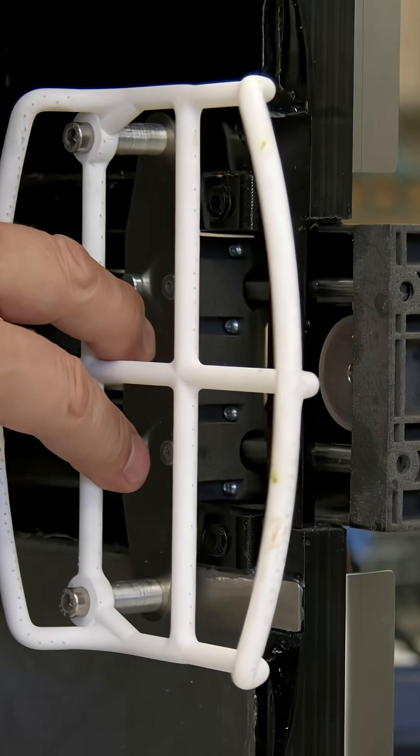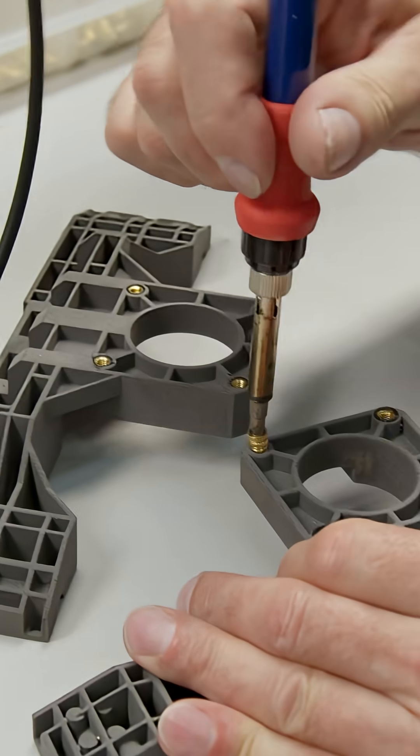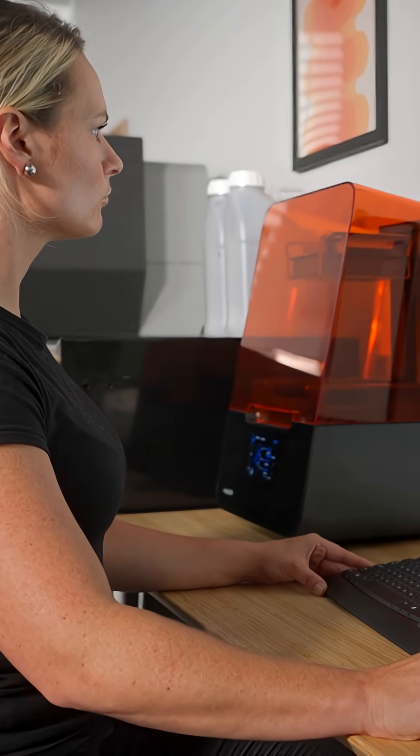We do all this because materials matter. They're the secret to 3D printing and the difference between your project's success or failure. We make better materials, so you can focus on what you do best. Formlabs — so anyone can make anything.